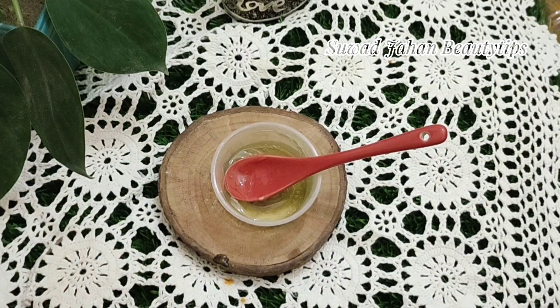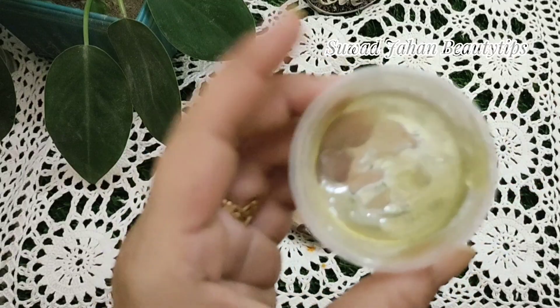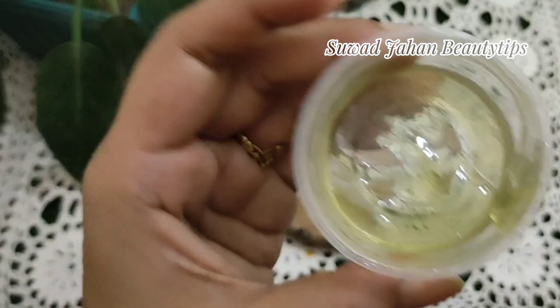Honey has antibacterial and antifungal properties which help cure patchy, dry skin, thus leaving your skin deeply nourished.